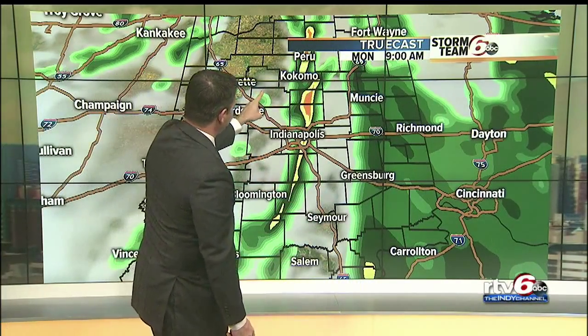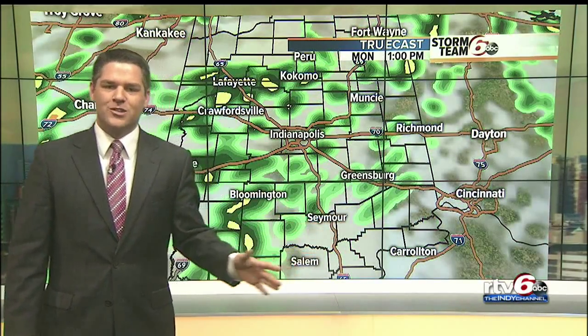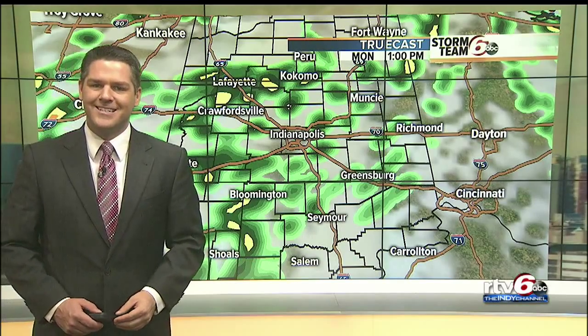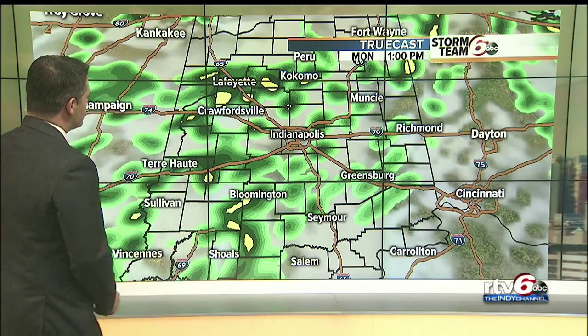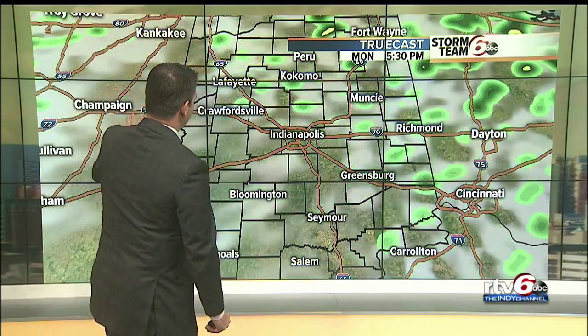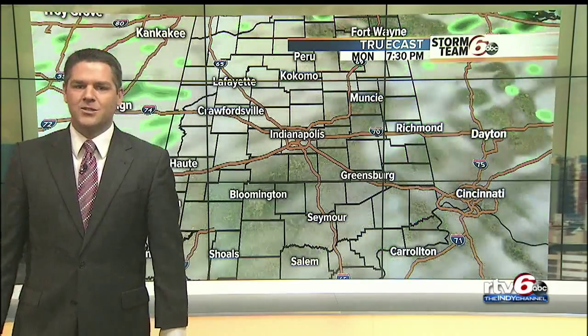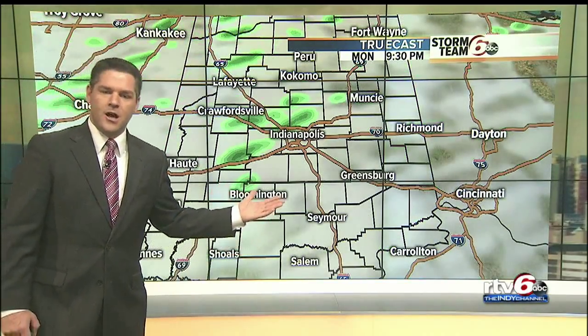Fast-forwarding to 9 o'clock this morning into the 10 o'clock hour, everything becomes very scattered in nature. You'll need the rain gear throughout the entire day, but there will be some dry hours this afternoon and into the evening as well. Around 3:30, some scattered showers return with wind gusts up to about 20 to 30 miles per hour, and then we'll start to taper things off and quiet it down as we head into the overnight hours.